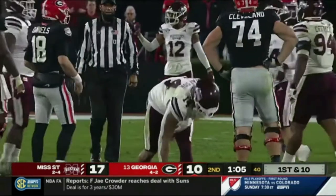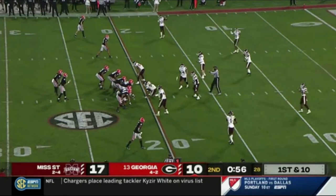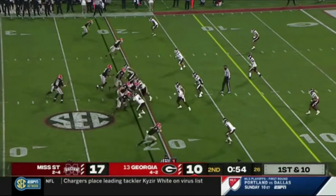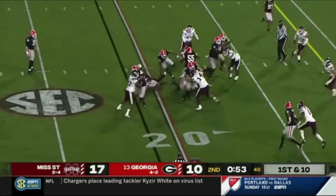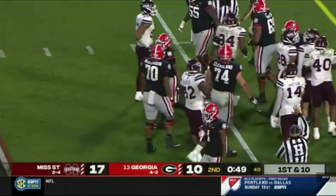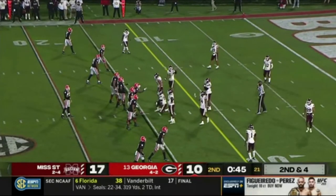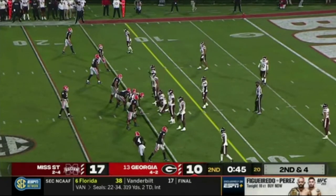Mississippi State is playing some form of cover three and Burton still gets behind the defense. Look at the location of that football — perfectly dropped in the bucket. The football vertically down the field gives him a different threat on offense. We saw that quite a bit with Stetson Bennett — he outarms it and throws it into the cover two window where Pickens can come down with it. There goes James Cook up the right side.